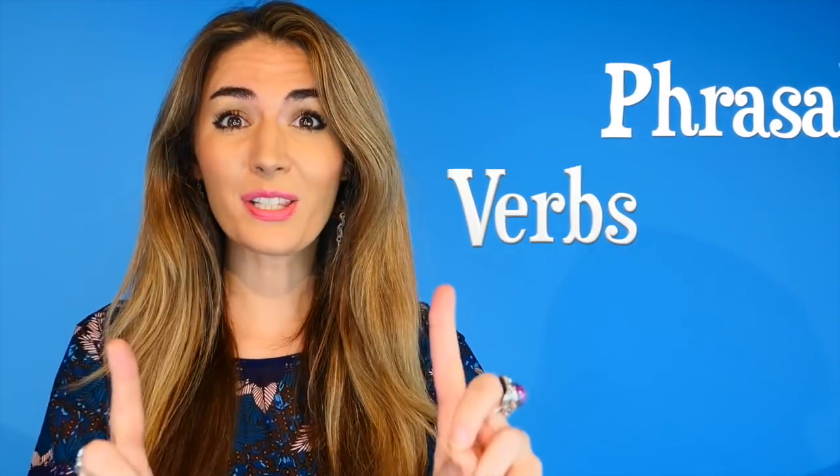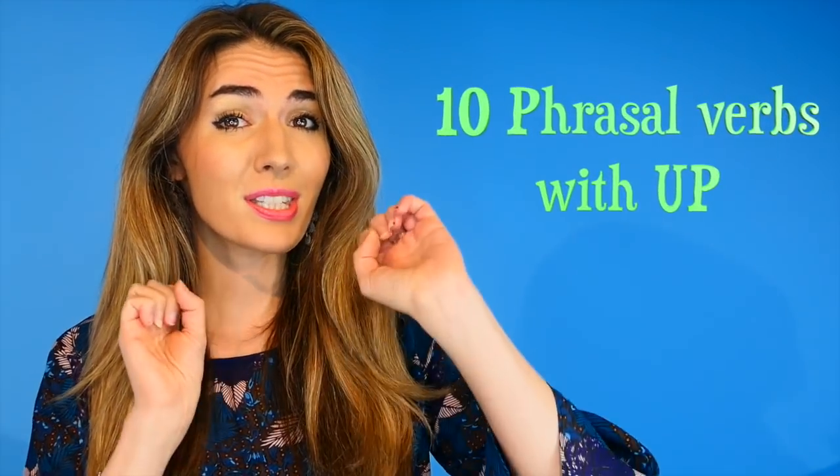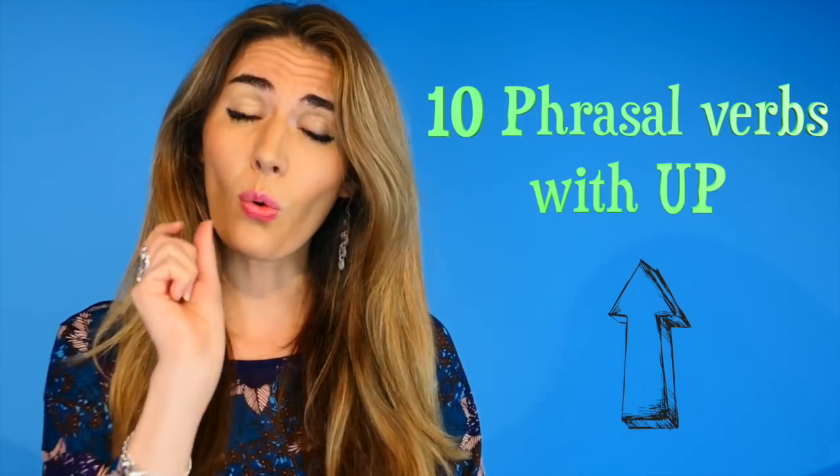I understand, and that's why today I've got a special lesson for you about 10 phrasal verbs that all end with the preposition up.